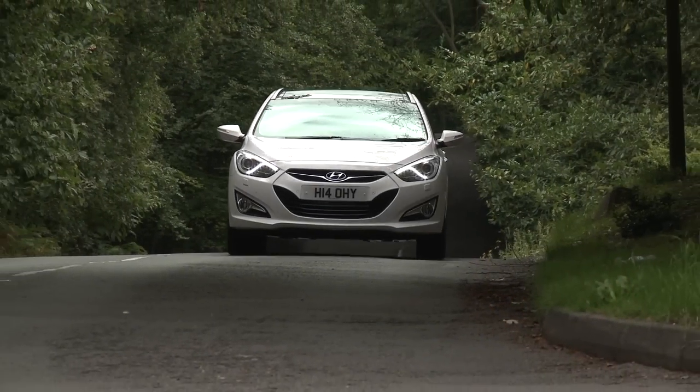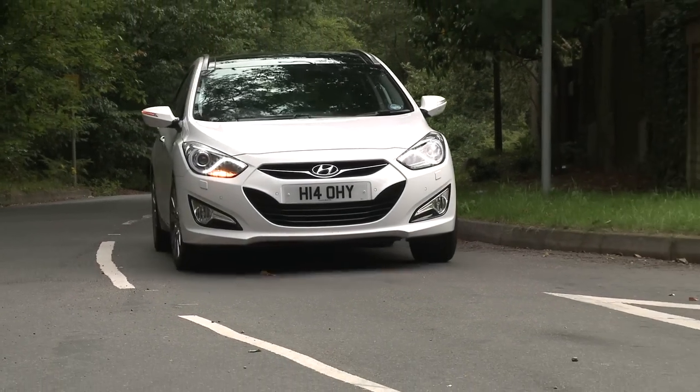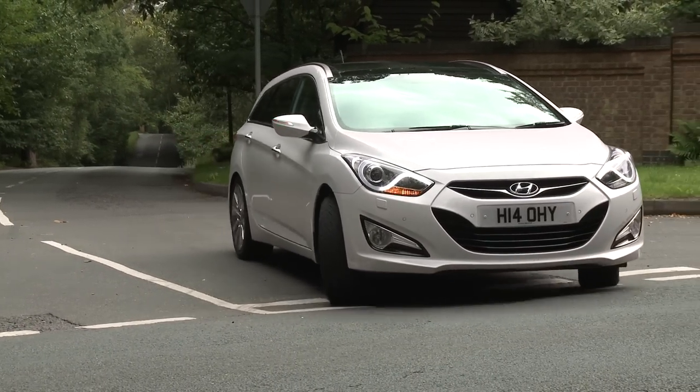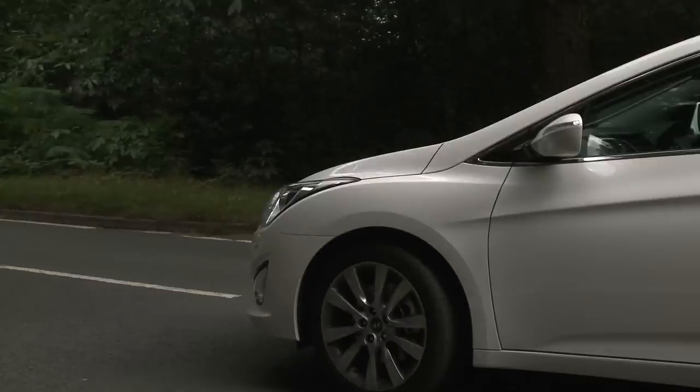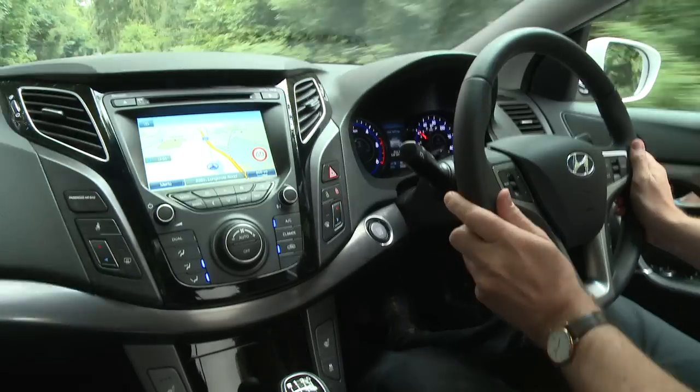There's a choice of petrol and diesel engines. The petrol versions aren't likely to be that popular, so we'll concentrate on the 1.7 litre diesels. The entry-level version is impressively clean but the higher powered version is almost as efficient and a bit more flexible. Refinement is good with all noise sources well contained, but a sweeter gear shift would improve things further.